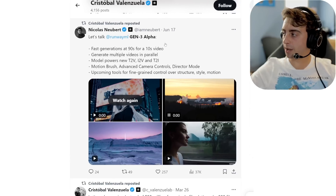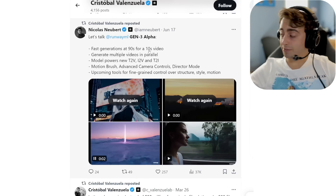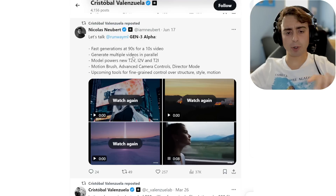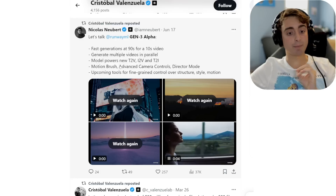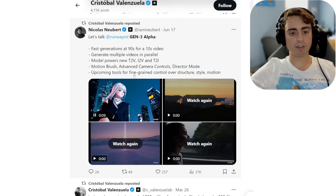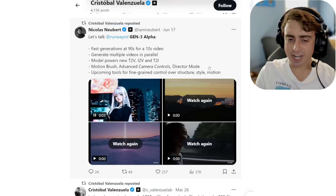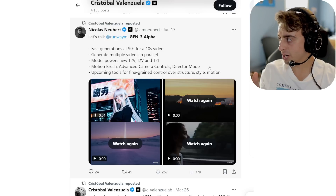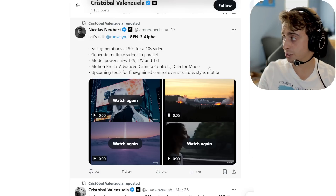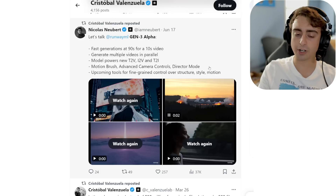Coming straight from RunwayML, we have some specs: it takes about 90 seconds to get a 10-second video, which is very quick generation. It can generate multiple videos at once. They're also going to be adding motion brush, advanced camera controls, and director mode, plus more fine-grained control over structure, style, and motion. We didn't really get this kind of announcement with Sora, and Gen 3 seems to be the most fully-fledged of the bunch.